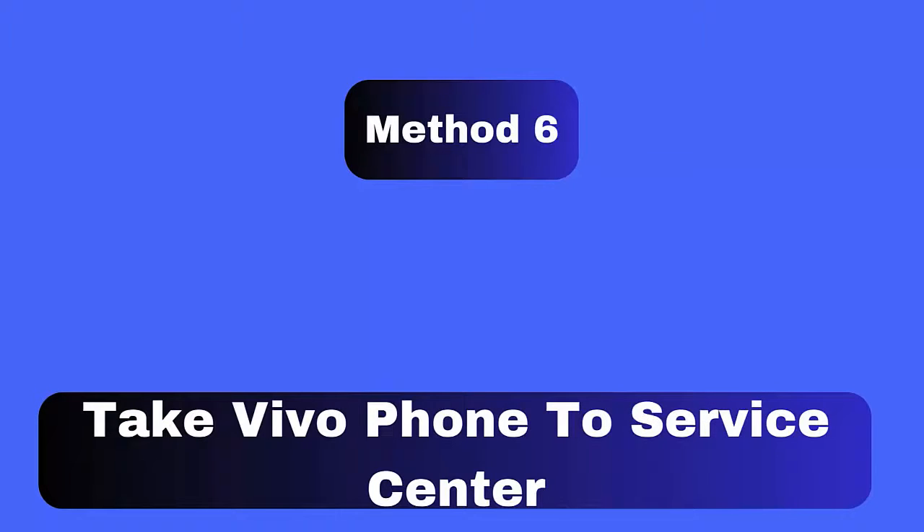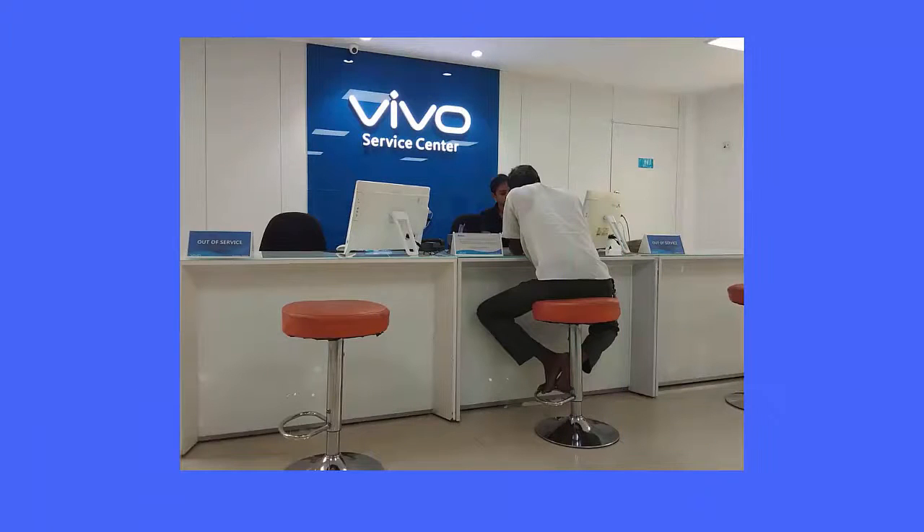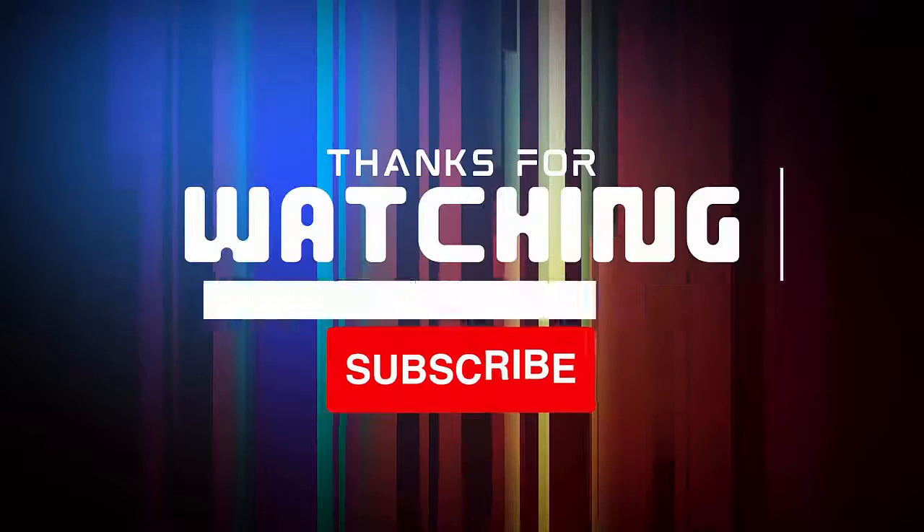Method 6: Take your Vivo phone to a service center. When nothing else works, take your phone to a Vivo service center. Tell them the issue you are facing and they will try to resolve it. Since the problem may be due to a hardware issue, the professionals at the service center can help fix it.